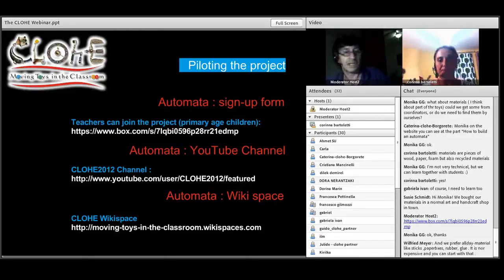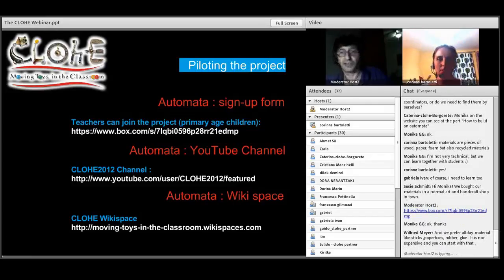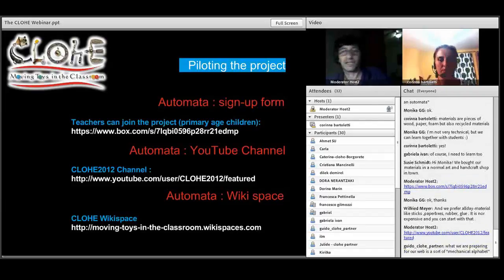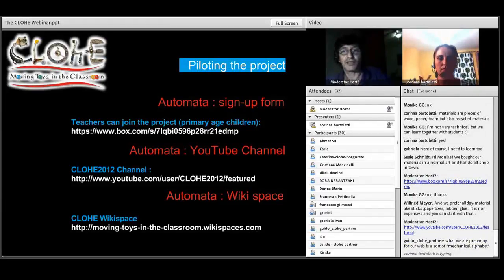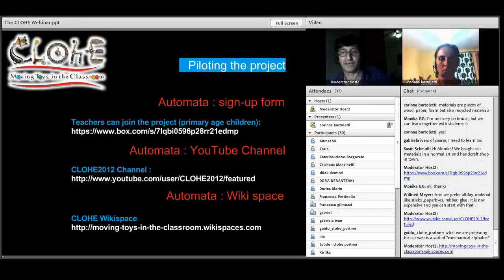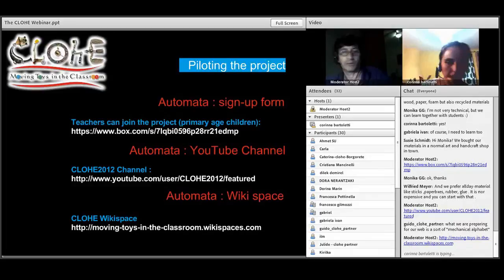I'm just going to put the links in — one for YouTube and one for the wiki. Attendees can just click on or copy the links and go straight to those pages. At the end I'll also put up the website as well, because that's an important part of our project where everything is going to be.